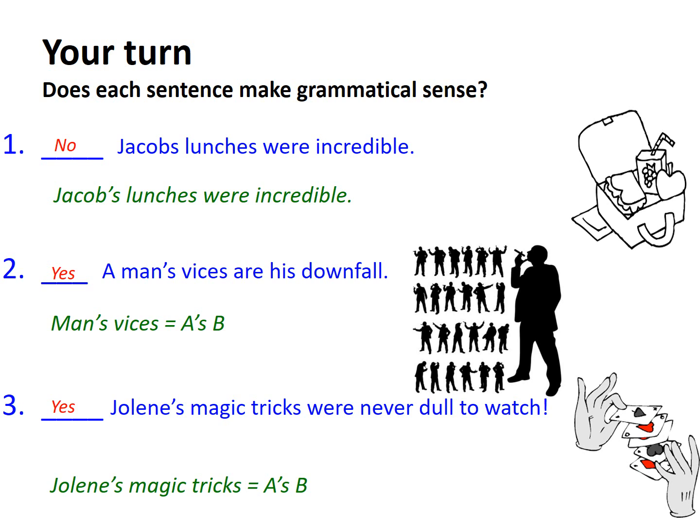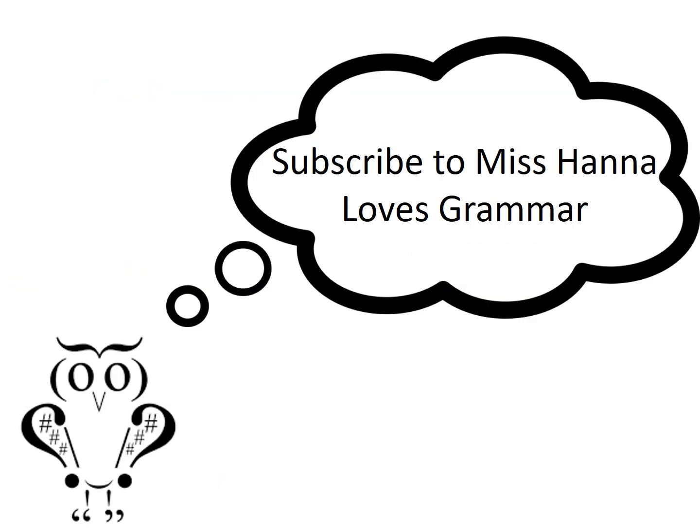A apostrophe S B is a very straightforward way of remembering the singular noun usage of apostrophes. It helps remind us that when we're looking at apostrophes with singular nouns, we're really thinking about possessives — which thing in the sentence owns or has power over another item? That becomes A, and then what follows becomes B. That's all you need to know to nail that one. Why not subscribe to Miss Hannah Loves Grammar for all things English, literary and grammatical.